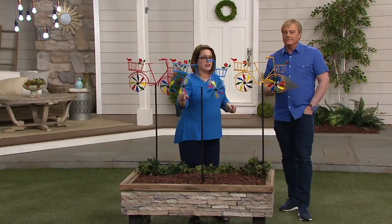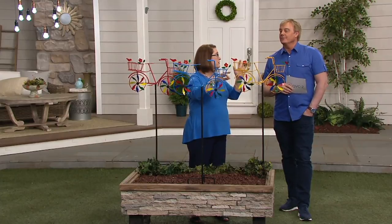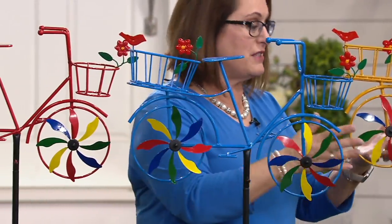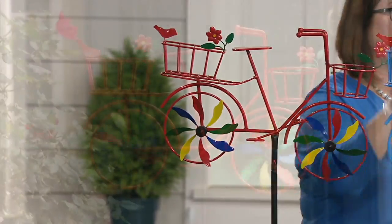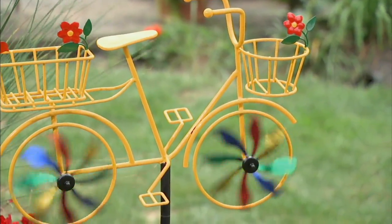Your biggest thing is deciding where you want to put it. I usually talk about spinners going out a little bit further from the house where it's going to catch wind. But you can also have it close up because something this size is going to really capture the wind and be something adorable that you can enjoy. Put it out right now — start enjoying it. Don't wait for spring. Get a little color and movement going right now.